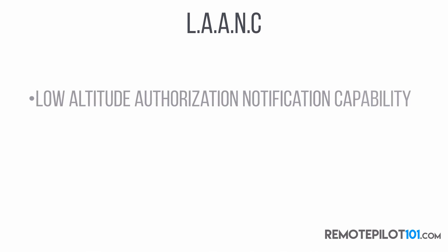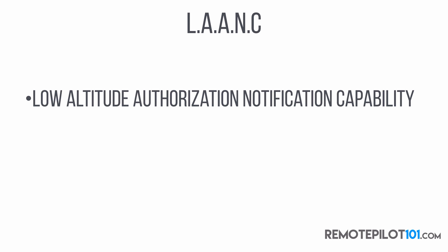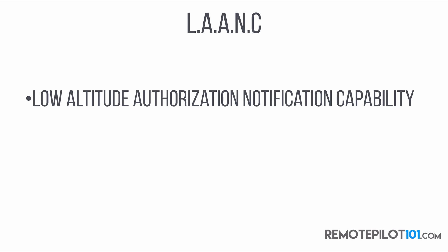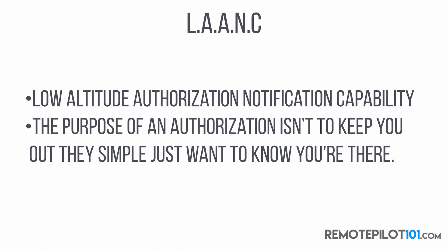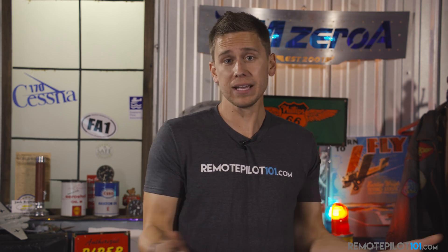The future is in a system called LANCE — Low Altitude Authorization Notification Capability. LANCE is notification software. The whole purpose of an authorization isn't to keep you out; they simply just want to know you're there. They don't want to keep you out of the airspace — they just want to know you're there. That's why they have these quadrants and that's why we have this authorization process.